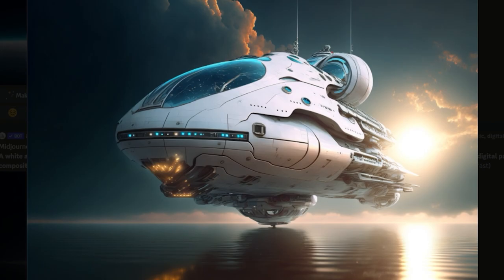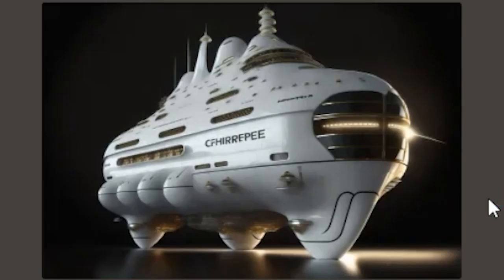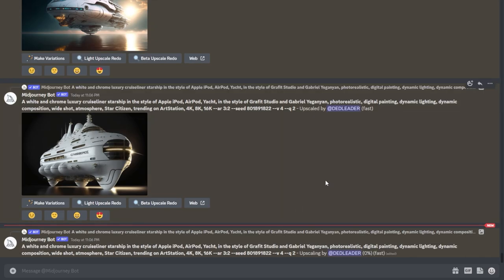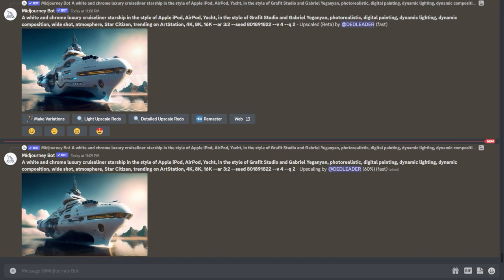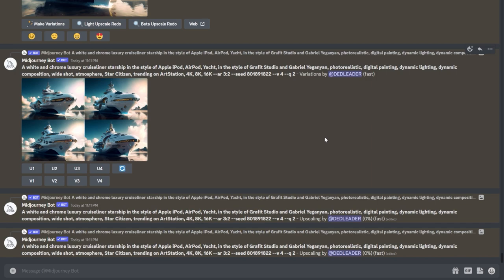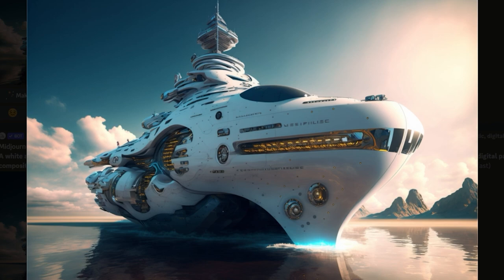Yeah, doesn't look complete enough at the back. That's kind of sick. Is that the 890 Jump meets the Merchantman?